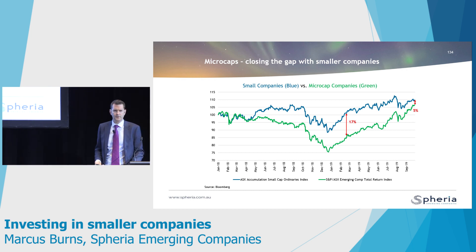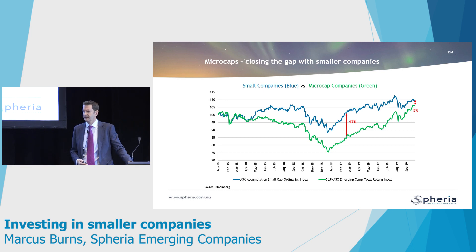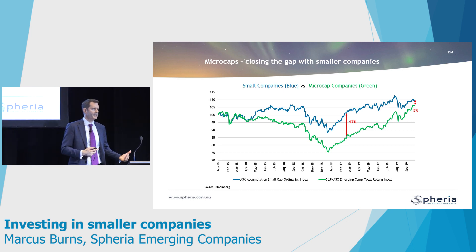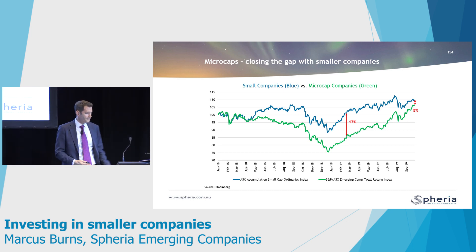About six months ago, we tilted our portfolio slightly more toward microcaps. Someone asked if we were changing our strategy, but we weren't — we just saw better valuations, so we skewed the portfolio a little bit more down toward microcaps.